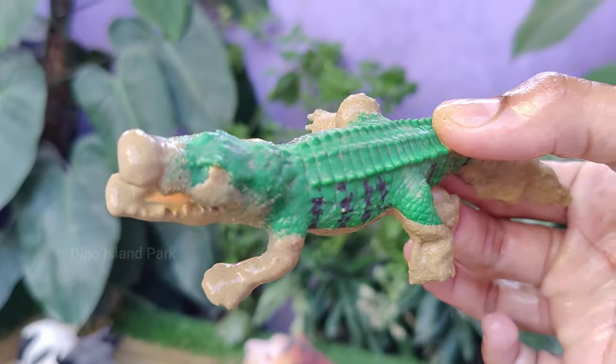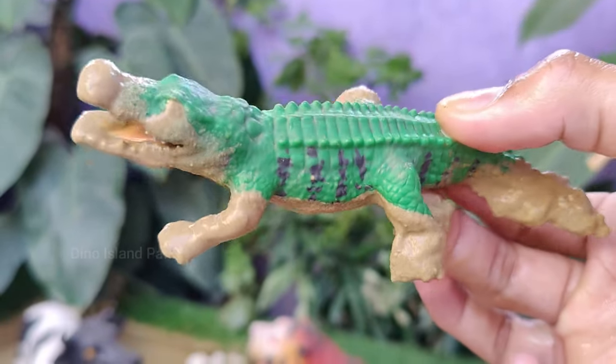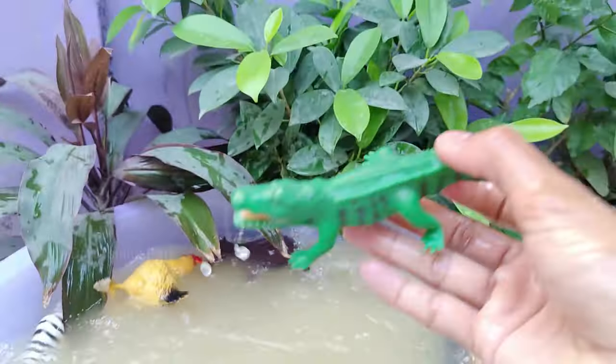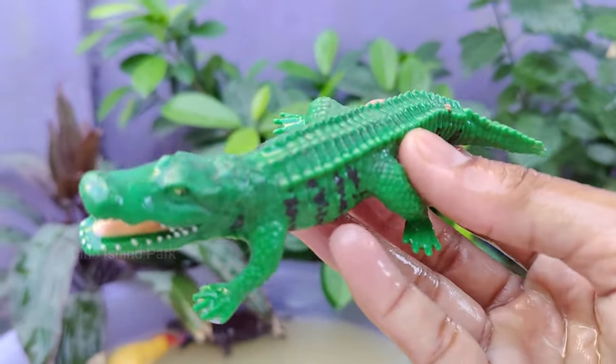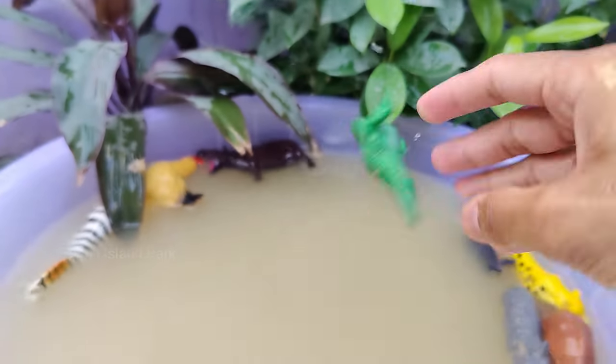Alligators are carnivores and primarily feed on fish, turtles, snakes, birds, and mammals. They are opportunistic predators and may consume almost anything they can overpower. In the wild, alligators can live to be over 50 years old.